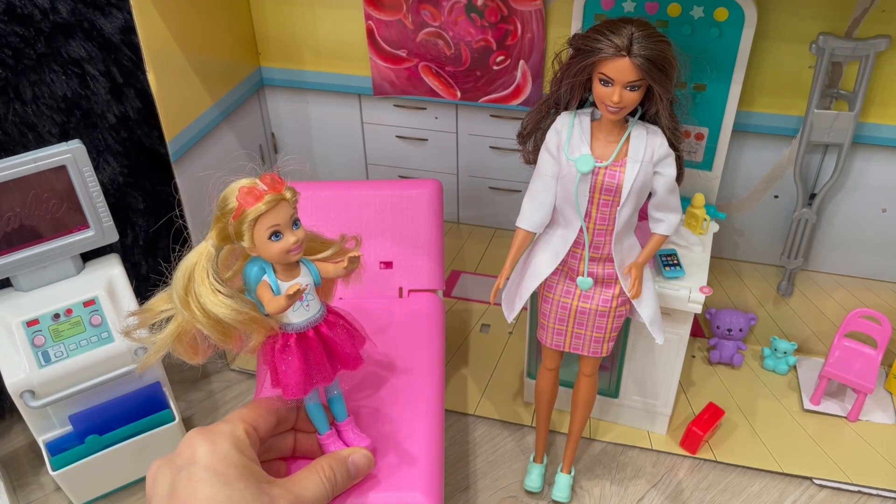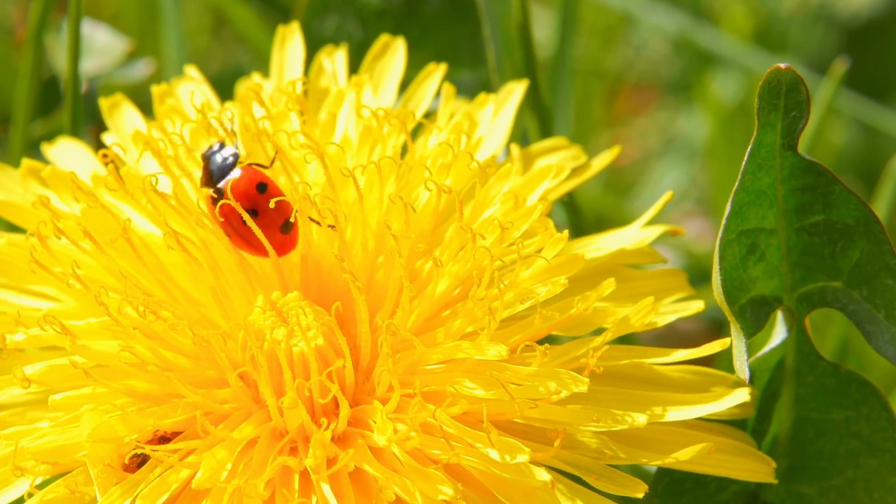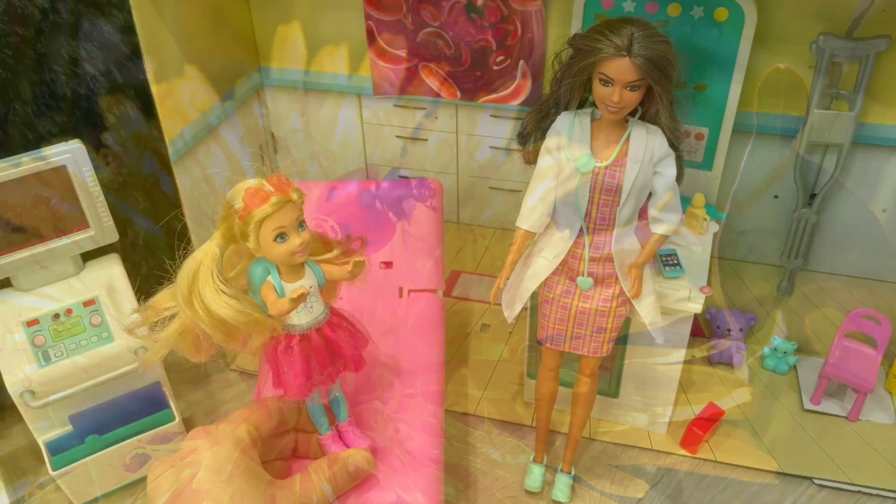Hi, Auntie. I was thinking later today we could play in the garden. I just love looking at all the pretty flowers and learning about all the different bugs crawling around. Sounds great, Emma.